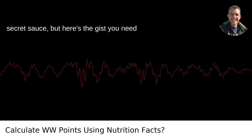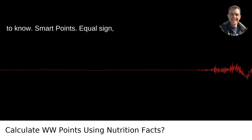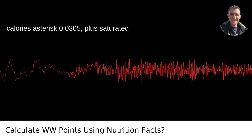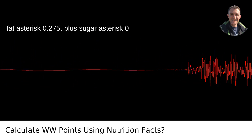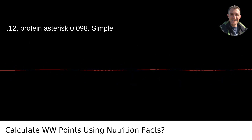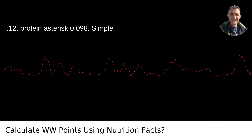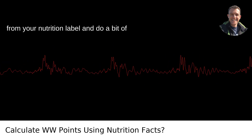The formula is a bit of a secret sauce, but here's the gist you need to know. Smart Points = Calories × 0.0305 + Saturated Fat × 0.275 + Sugar × 0.12 − Protein × 0.098. Just plug in the numbers from your nutrition label and do a bit of math.